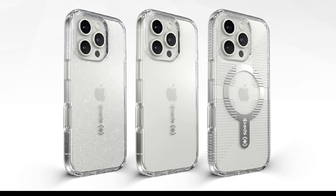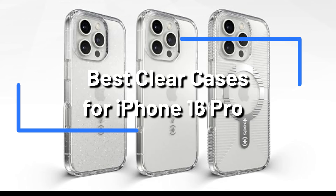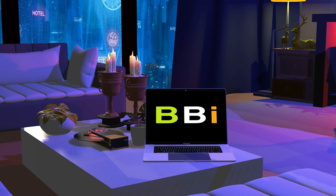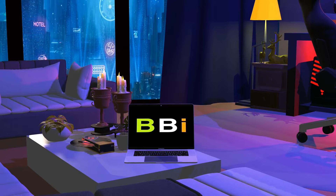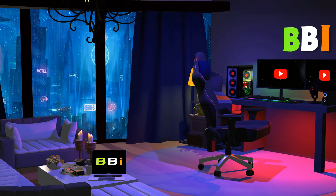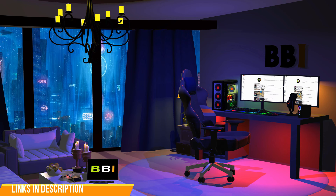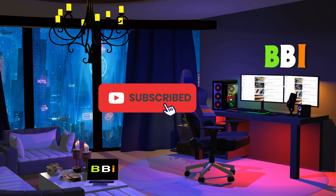We'll look at some of the top clear cases for the iPhone 16 Pro in this video that will protect your device while also showcasing it. Welcome to Best Budget Info. Here, we review tech products to help you make the best purchasing decision. Our team stays busy to keep you updated on the latest tech trends. To purchase the right product, check out the links in the description and subscribe to my channel.